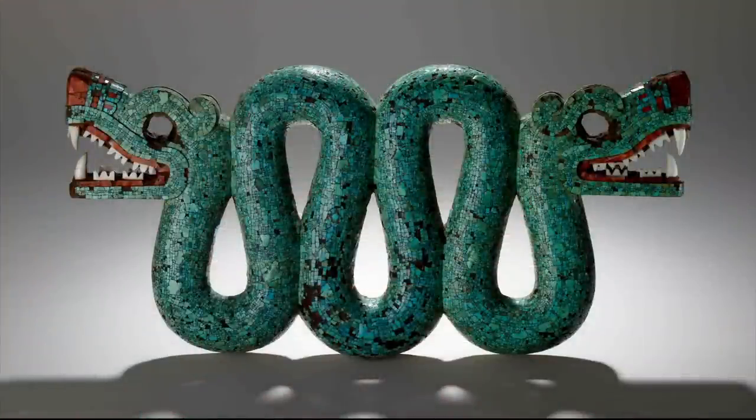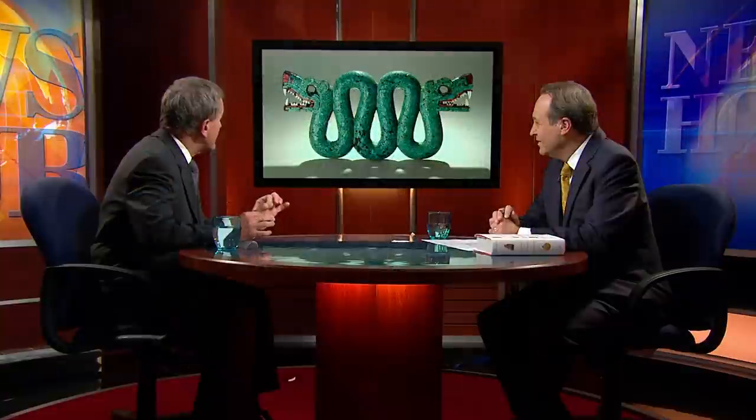NEAL MCGREGOR: It probably was meant to be worn around your neck — it's probably like a big necklace. But what you're looking at is one serpent with two heads made up of tiny pieces of turquoise. There are over 2,000 pieces of turquoise. And if the light plays over it, the different pieces of turquoise look like feathers — so it's the Mexican god, the feathered serpent.